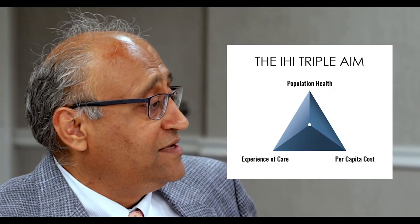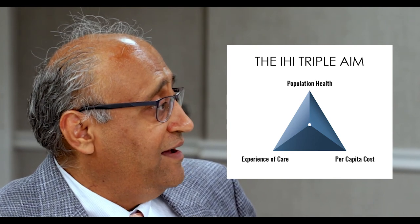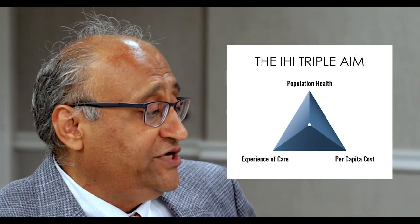The triple aim. Exactly — from the third hand to the triple aim. If you wanted to summarize this whole concept: the goal of the triple aim is to improve quality, reduce cost, and do it in a manner that provides the highest service and satisfaction to the patient. And this technology clearly improves quality.